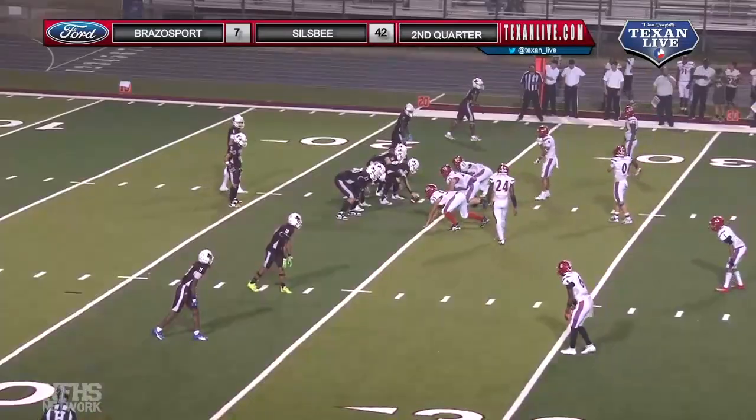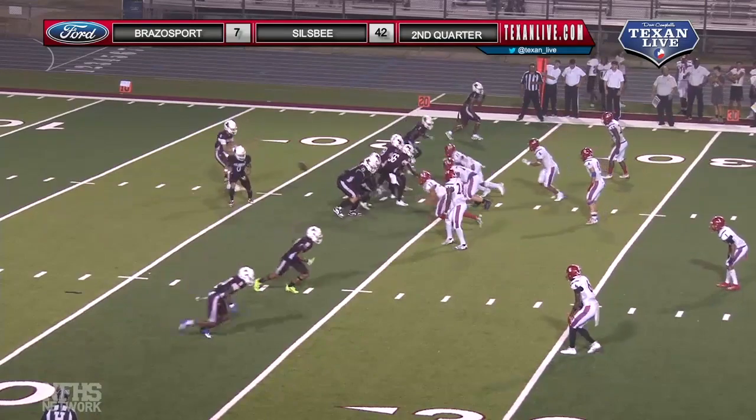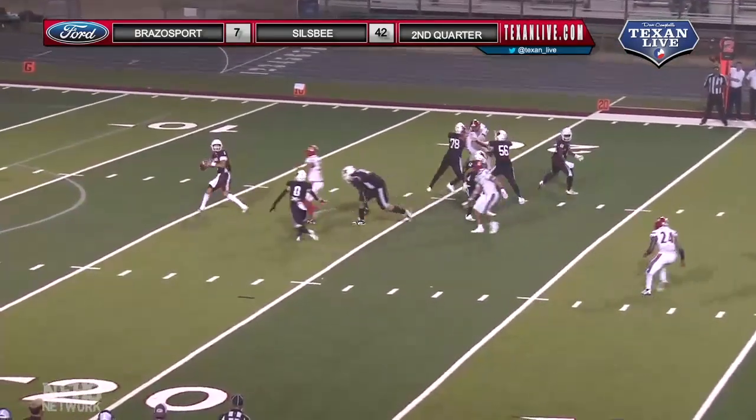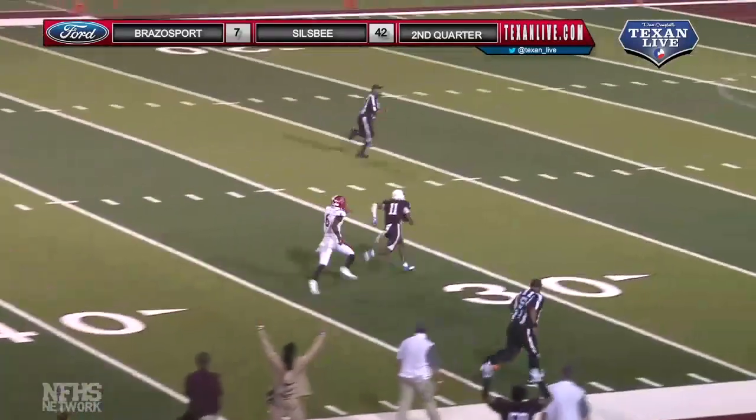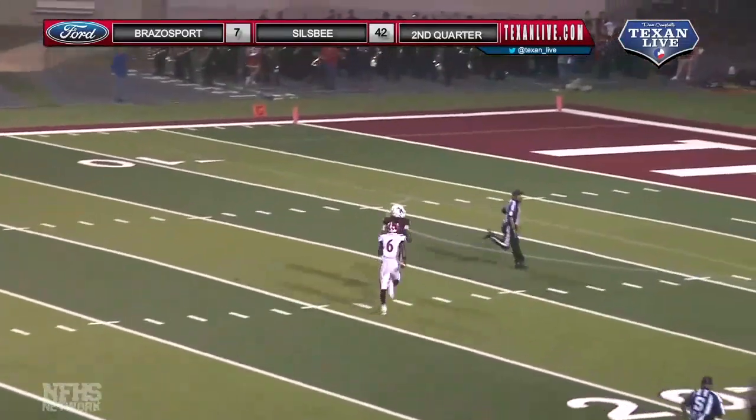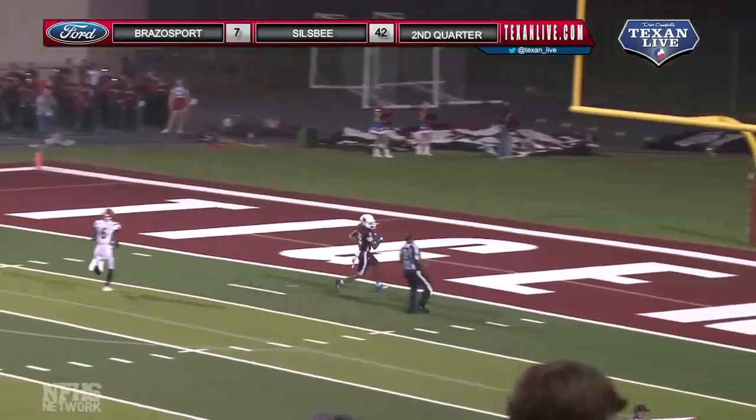It's Moser — two left, two right, working the far hash, five-step drop, hit as he throws, deep down the right side, that's Cartwright, caught in stride at the 40, touchdown.